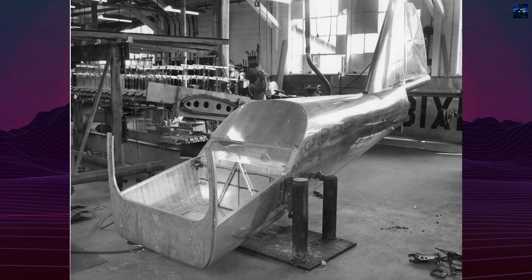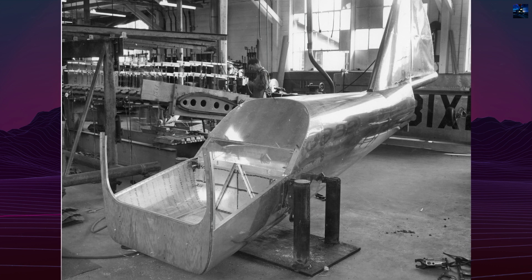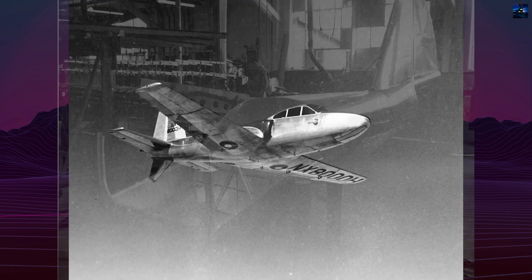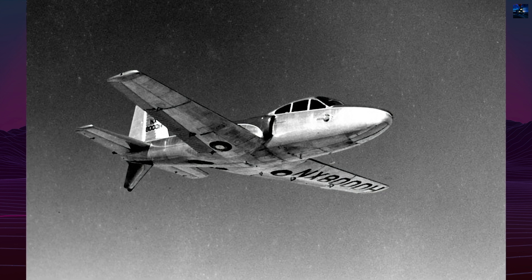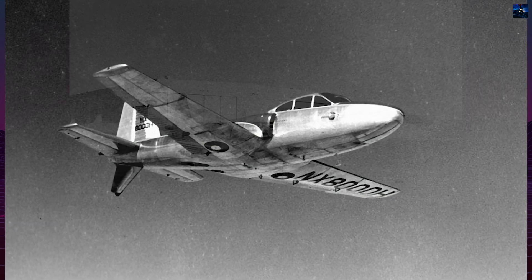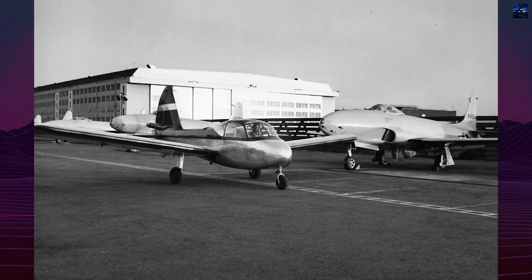Construction began in July 1945, and the completed prototype was transported secretly by road to Palmdale for flight testing at Muroc Dry Lake, now Edwards Air Force Base. The aircraft made its first flight on December 10, 1945, with test pilot Prentiss Cleaves at the controls.